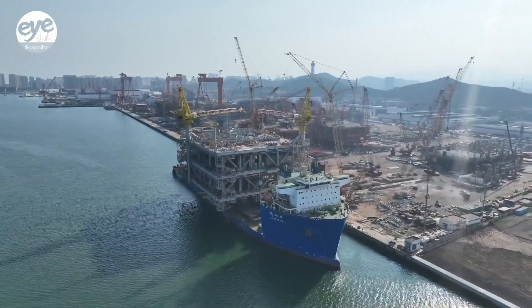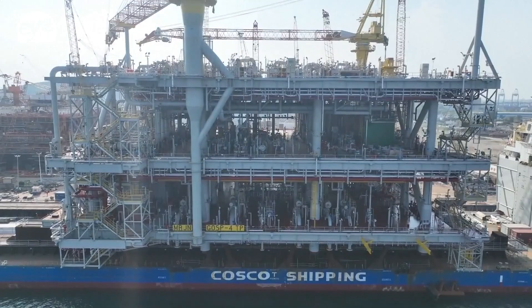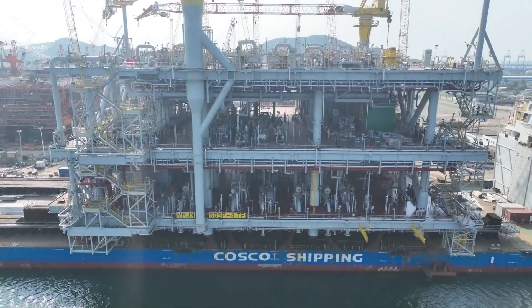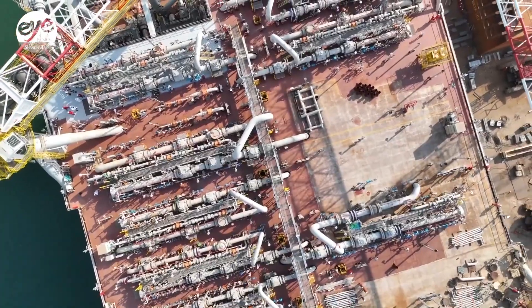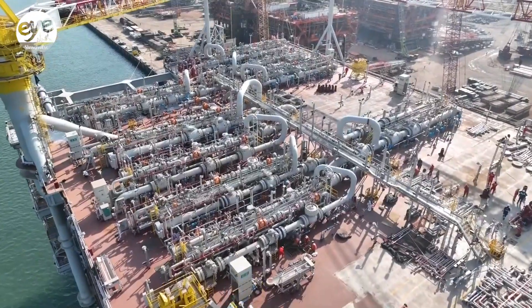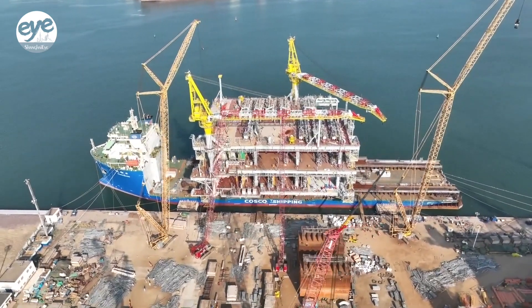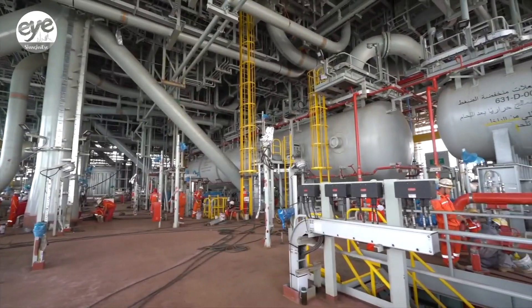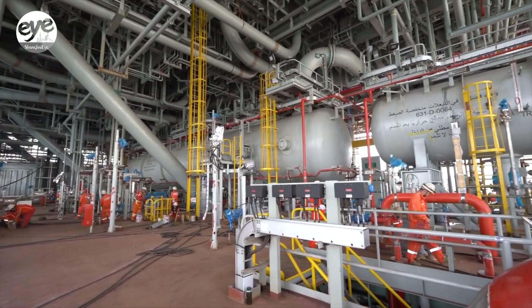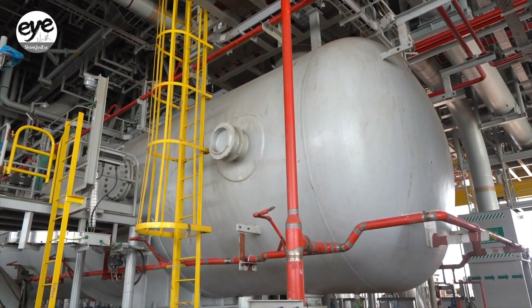The completion of the Marjong platform marks a major breakthrough in China's marine oil and gas equipment technology. Once installed, it will serve as a central hub for the Marjong oil field cluster, with an annual capacity to gather and transport 24 million tons of crude oil and 7.4 billion cubic meters of associated gas. The Marjong platform ranks among the top globally in terms of its ability to gather and transport oil and gas.